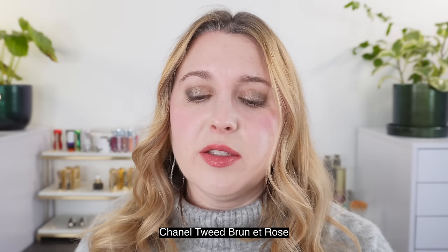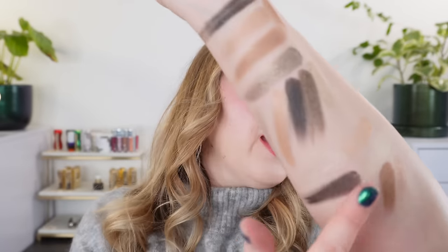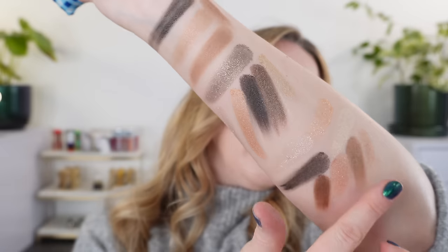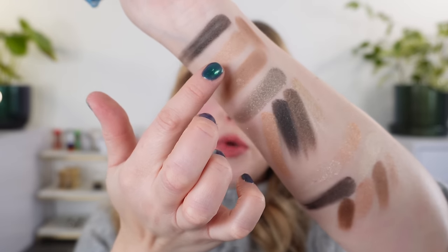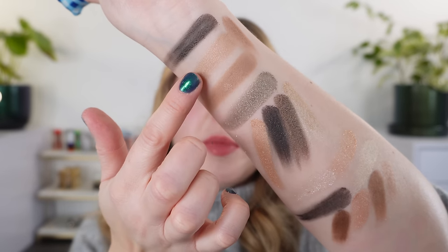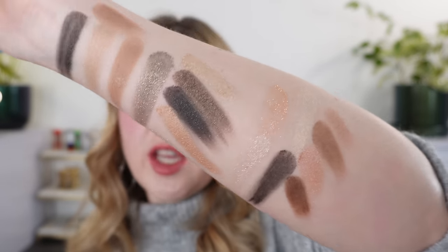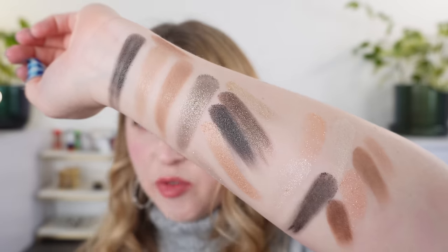And then this is the Chanel Tweed Brown a Rose palette. Let's take a look at this one — it's not something that's available anymore but you can see these browns here are pretty similar. This is vaguely similar to the second shade but this is going to have a little bit more yellow, more gold in it. The brown and the rose shade are not going to be present in the Eclat de Nuit. So still nothing quite like that special shade. These are some Chanel comparisons. Now we're going to take a look at a few comparisons from some other brands.